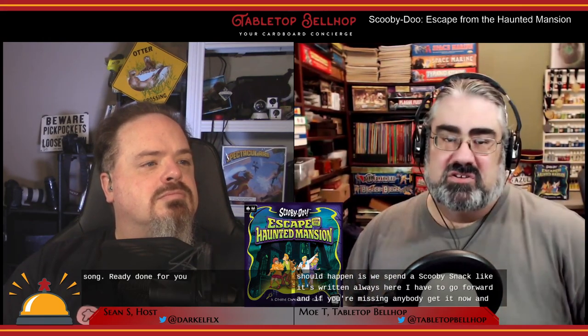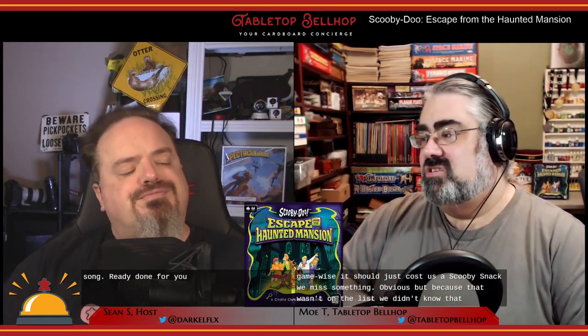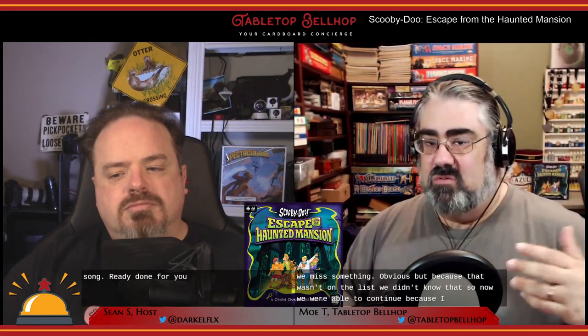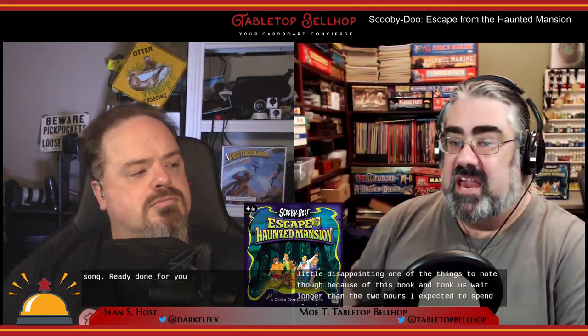That's actually why I was on BoardGameGeek looking the game up — trying to figure out what we missed. It turns out we missed something in an earlier room. The game is written so that you should spend a Scooby snack for each item you're missing at the chapter break. So game-wise, it should just cost us a Scooby snack — we missed something pretty obvious, but because that item wasn't on the list, we didn't know that. We were able to continue once I figured out what we missed, we just marked off a Scooby snack. That was a little disappointing. This game took us way longer than the two hours I expected because we spent a lot of time stuck on this one puzzle.